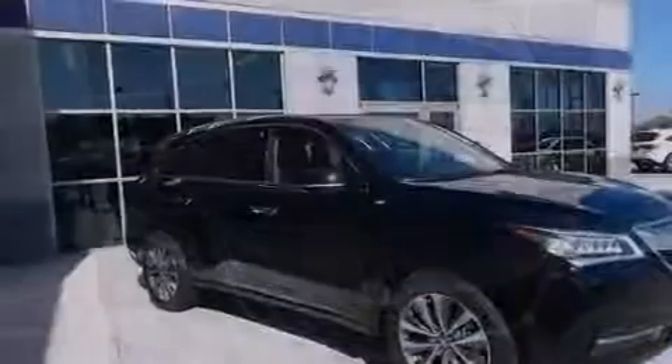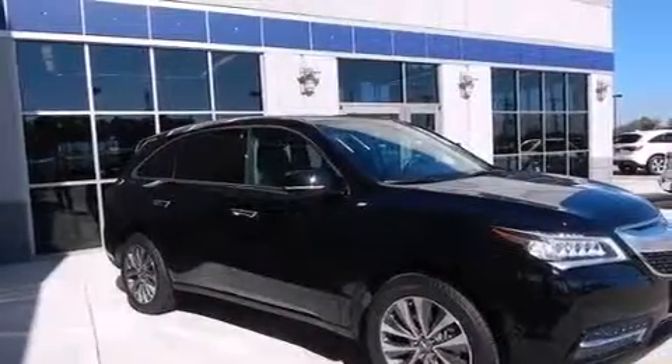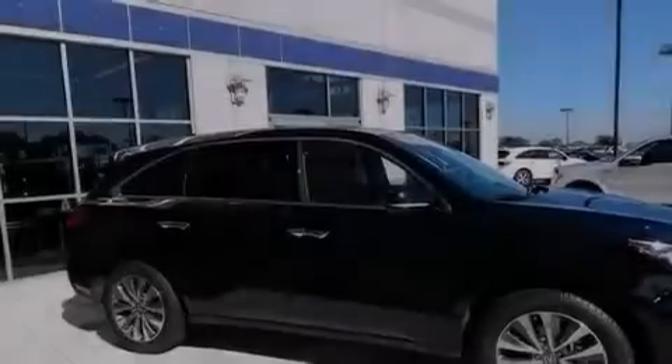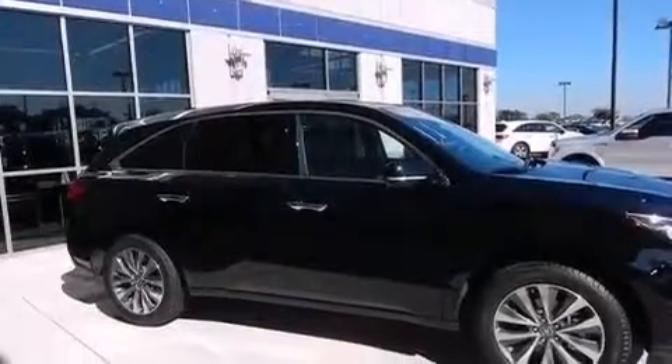The Acura Link satellite communication system, leather seats, 12-volt power outlets, front and rear floor mats, a passenger side airbag, and air conditioning are also included.